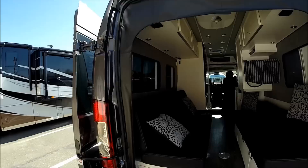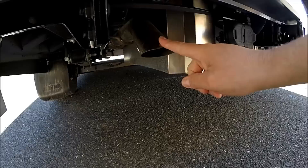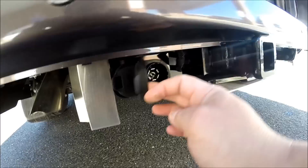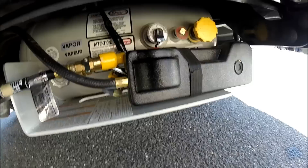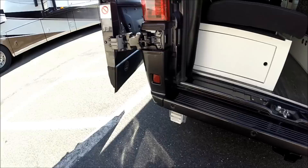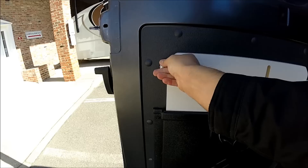In the back we have a high-mount backup camera, TV antenna, shore power connection, engine exhaust, flat four and seven-way trailer towing hitch, propane tank with on/off control and a quick disconnect for an auxiliary grill, and city water connection. There are also little sensors in the back bumper.